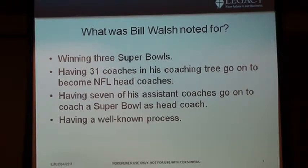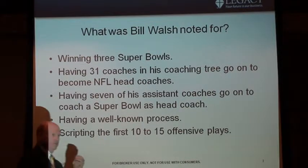He has a well-known, duplicatable process. Beyond the West Coast offense, what was he really known for that he started doing before anybody else did? He scripted the first 10 to 15 plays. It didn't matter what was going on — whoever was the quarterback, these are the plays you're going to run. The reason he did that was to find out what the other coaches' defense was set up to do, whether a player was having a bad day or had an injury, and how he could take advantage. You have to take that philosophy into your own business. What does your first meeting look like?